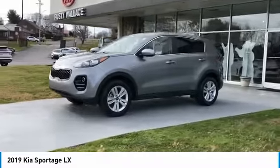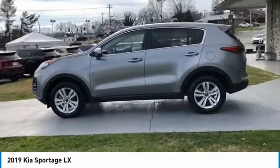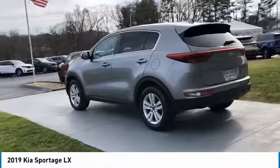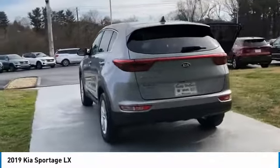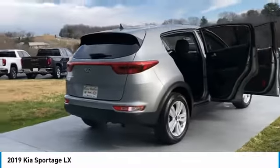You are going to love the 2019 Sportage with its sleek and stylish exterior and its roomy, feature-laden interior. The Sportage both looks good and performs well on the road. Here are some of this vehicle's great options: